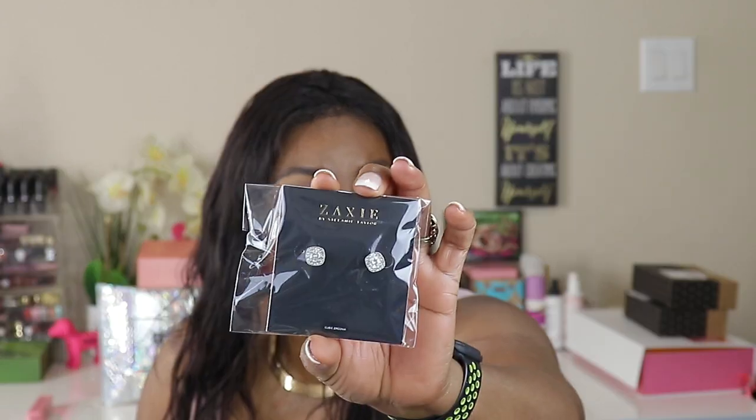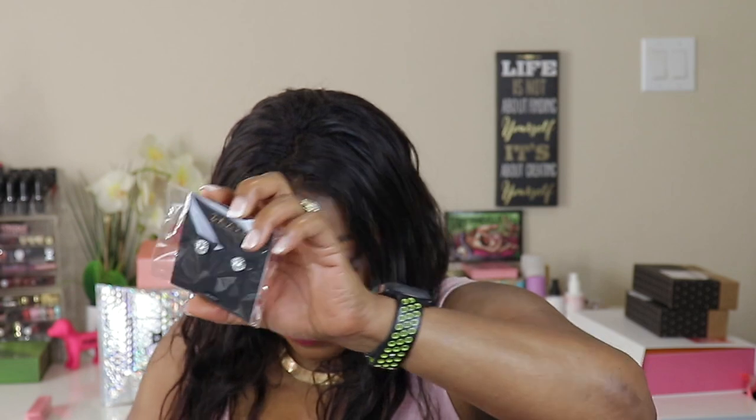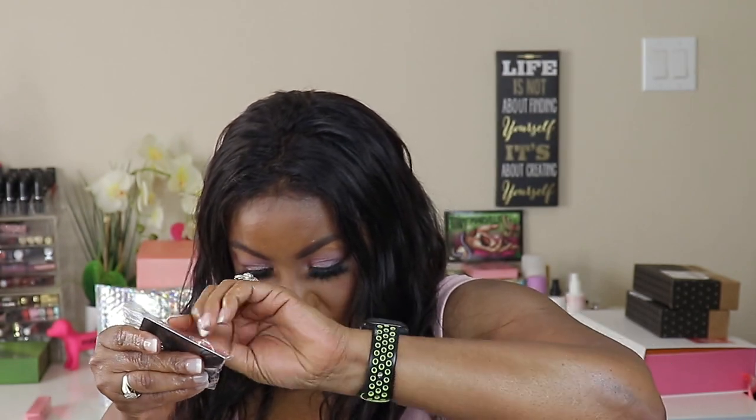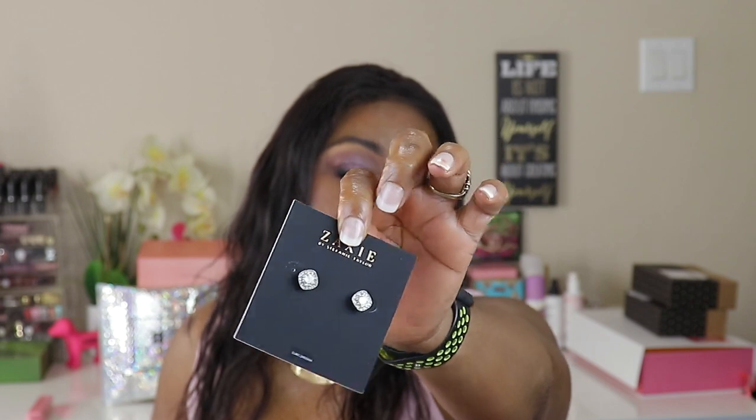This Luxe box is packed — still Bubbles and Glitz. They took the variation off and just put all of that right there. The first thing I see — these are cute little earrings. Zaxi by Stephanie Taylor — Cushion Cut Quartz or Cubic Zirconia Halo Studs. These studs are $36. Oh, they're cute! Now I like those. I might take them out to weddings. I like these — I'm gonna wear these.